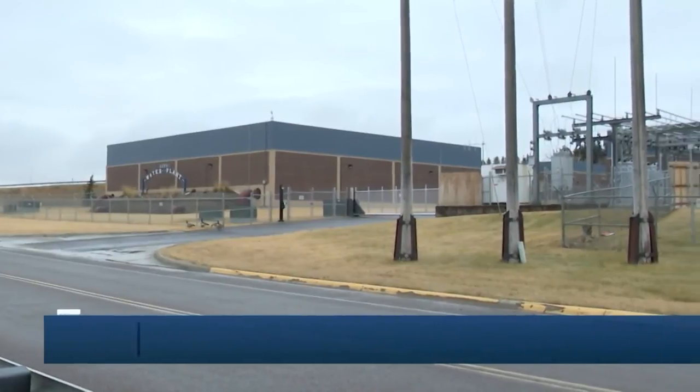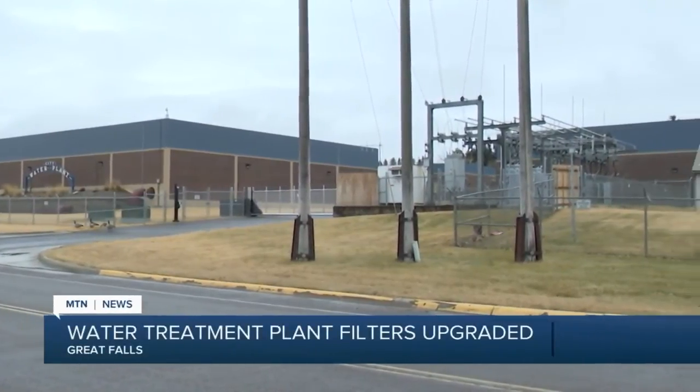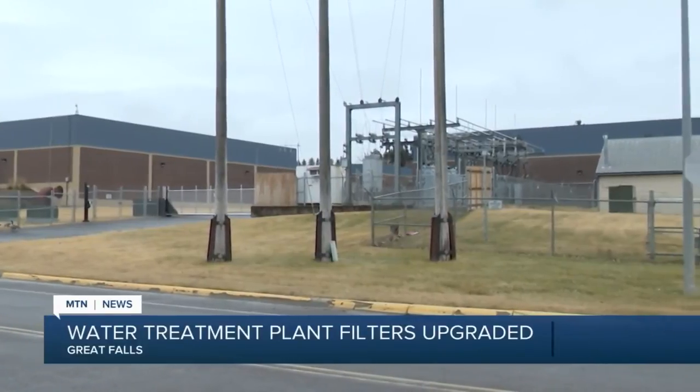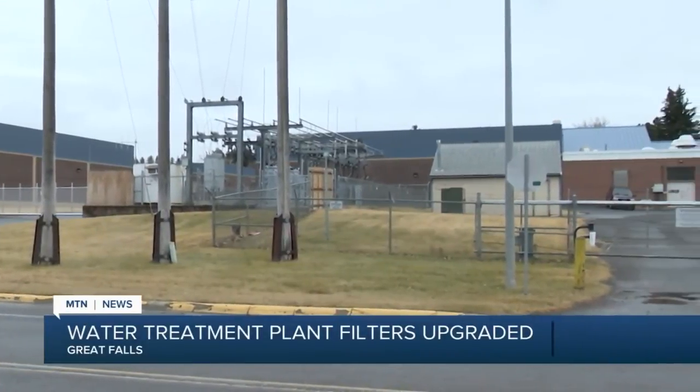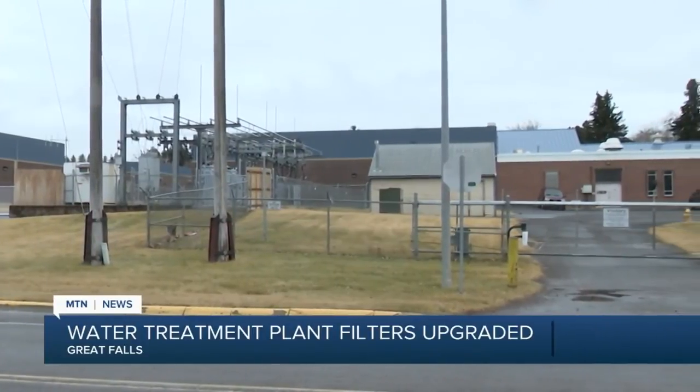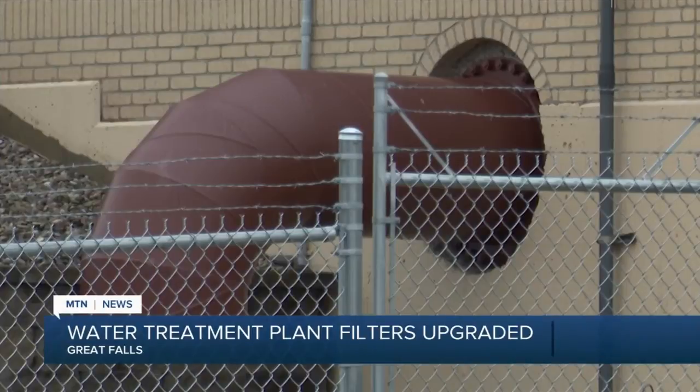A project that could be a big money saver for the Great Falls area is underway at the city's water treatment plant. The filters at the plant are being upgraded — phase one is just wrapping up. This will allow the drainage system underneath to be replaced, saving the city millions of gallons of water a year used to clean the filters.